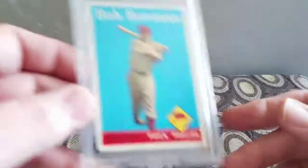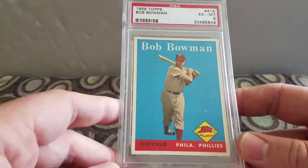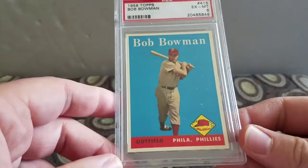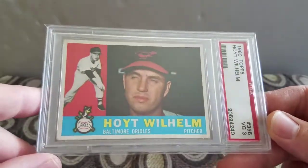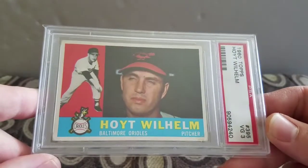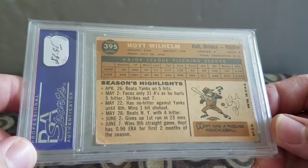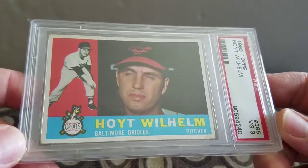I think it looks great - great card, nice decent centering, great colors. It's his first Topps card. I picked up this Bob Bowman 1958 Topps for the Phillies in a 6. Glad to pick that one up - there were only a couple bucks, nobody else bid on it. Picked up another Hall of Famer, Hoyt Wilhelm 1960 Topps in a Very Good 3. I'm trying to collect the 1960 Topps set in all threes.